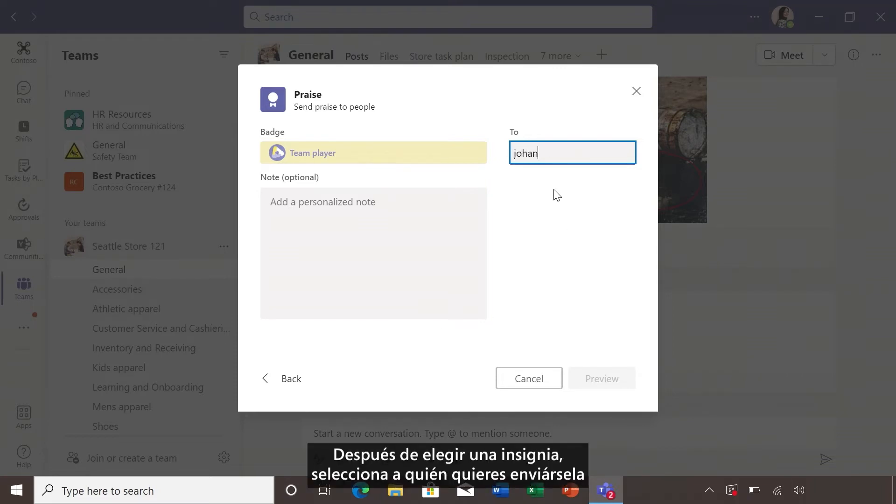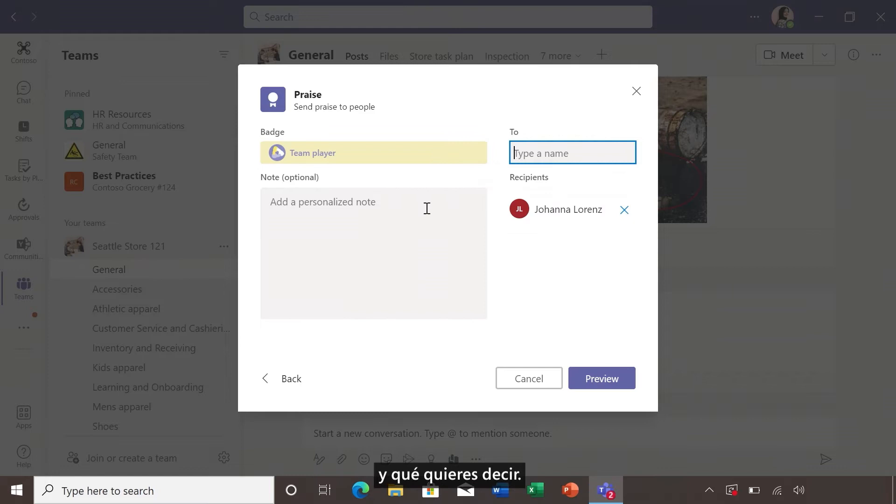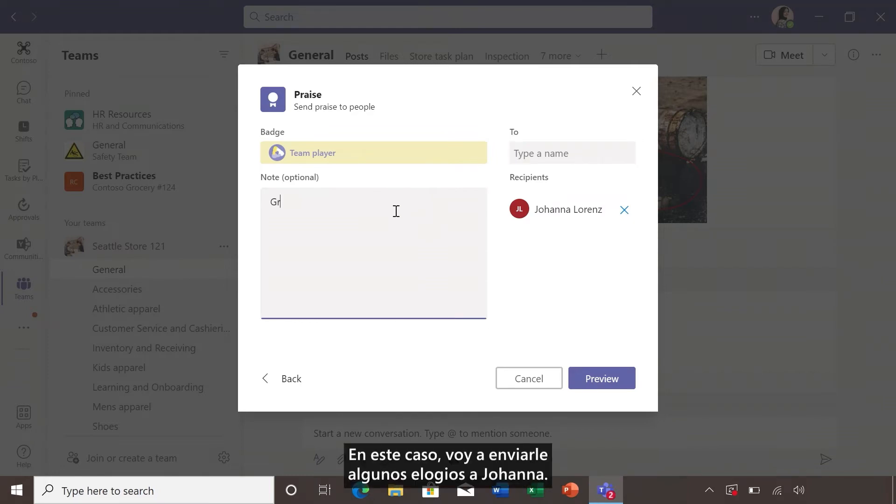Once you choose the badge, select who you want to send it to, and what you want to say. In this case, I'm going to send some praise to Joanna. And don't forget to use the notes section to tell the team that they did a great job resolving the customer issue, and even include what the customer said.